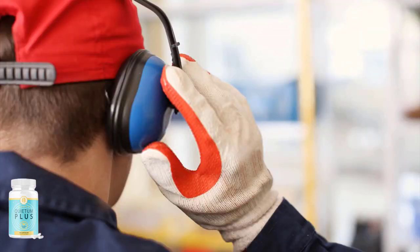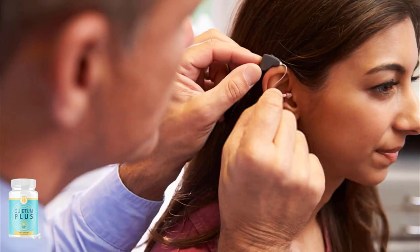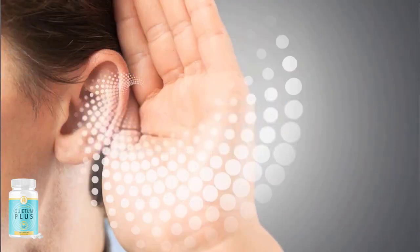If you are searching for something to help you support hearing loss, treat ringing and ear pain, then Quietum Plus is exactly what you need. There are many people out there having great results, and you can also obtain these results.